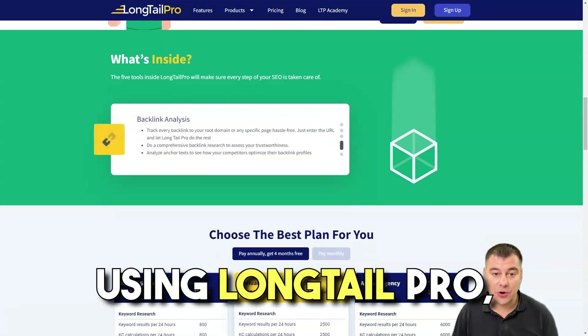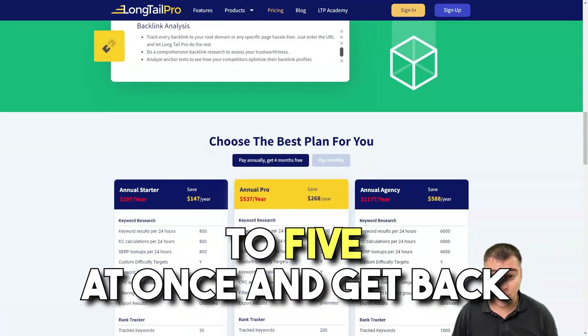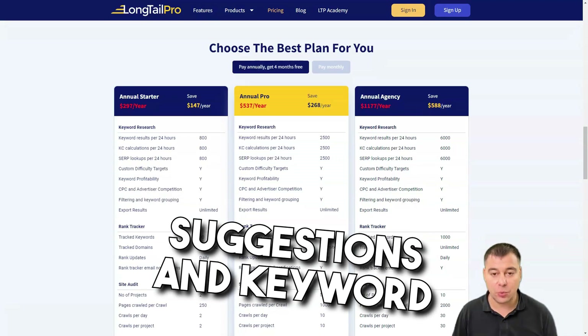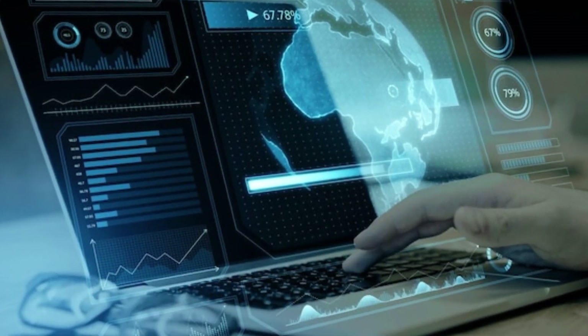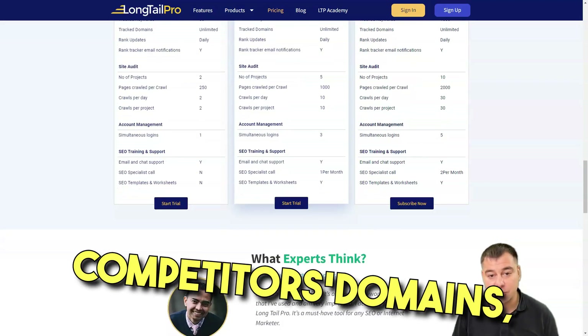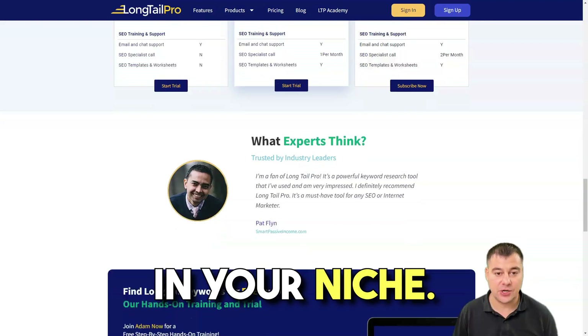Using Longtail Pro, you can enter seed keywords — up to 5 at once — and get back hundreds of different suggestions and keyword variations. The software also allows you to analyze a list of keywords manually if you have done prior research, and even access competitors' domains to uncover new keywords in your niche.